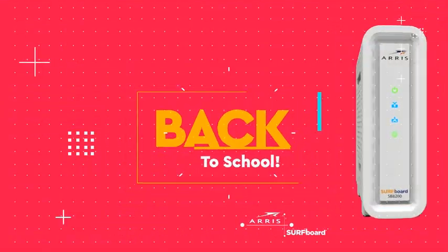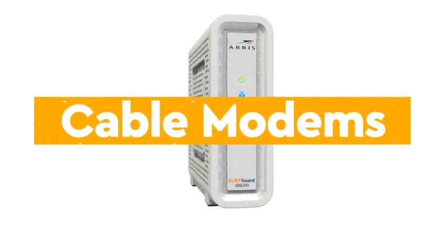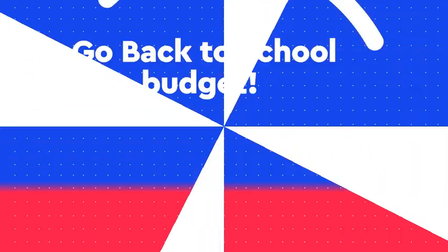Are you looking for the best cable modem router combos of 2024? Here are my full reviews of the best cable modem router combos of 2024. Before starting this video, please like this video and subscribe to this channel for future updates.